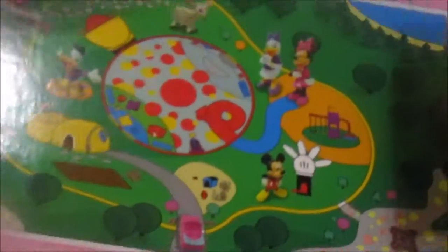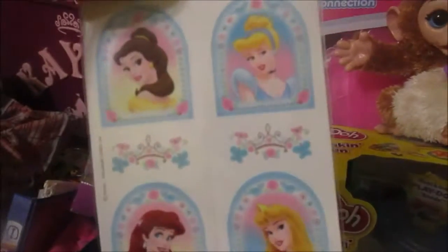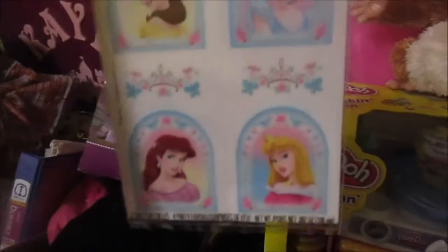And dogs and kitty cats and so on and so forth. Then she got some little tattoos, because me and her dad both have tattoos and she loves them, so she got her little princess ones.